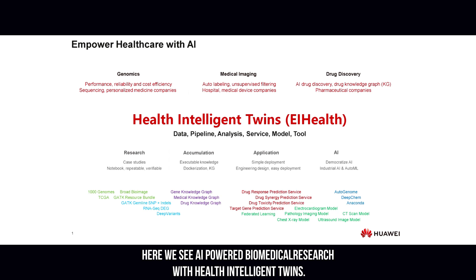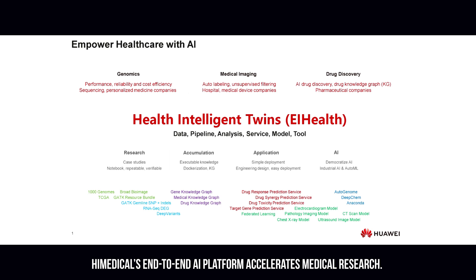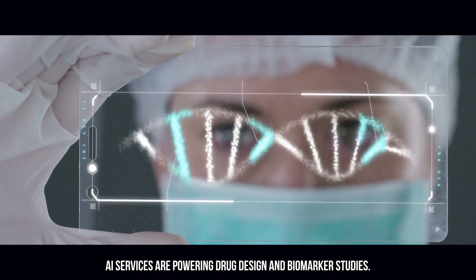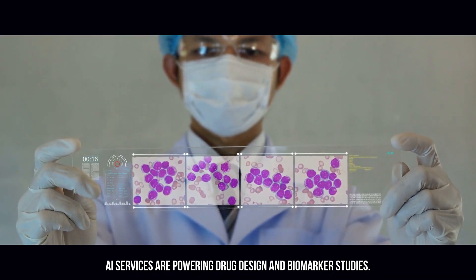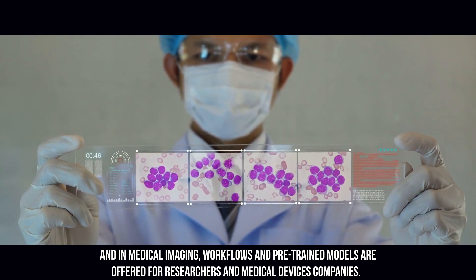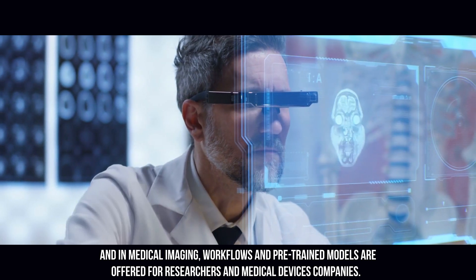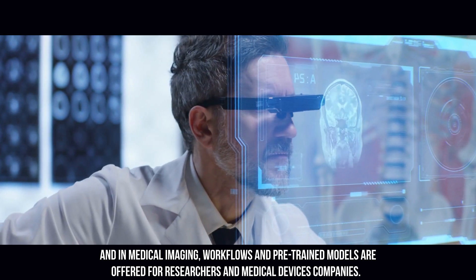Here we see AI-powered biomedical research with health intelligent twins. HiMedical's end-to-end AI platform accelerates medical research. In genomics, next-gen sequencing companies can use inexpensive AI-powered analysis pipelines in drug discovery. AI services are powering drug design and biomarker studies. In medical imaging workflows, pre-trained models are offered for researchers and medical device companies.